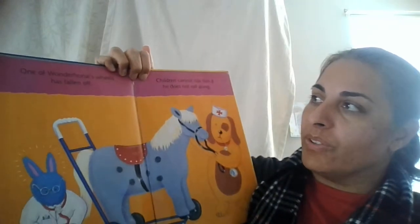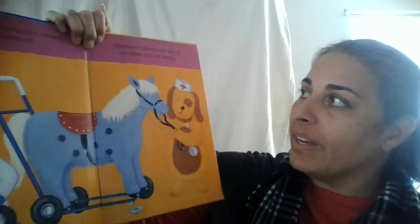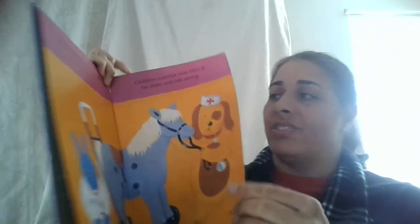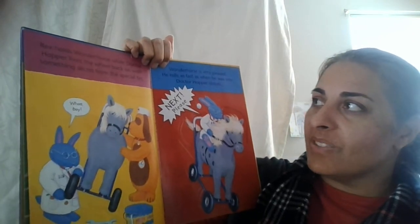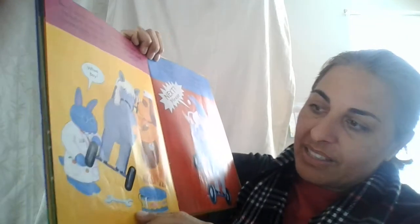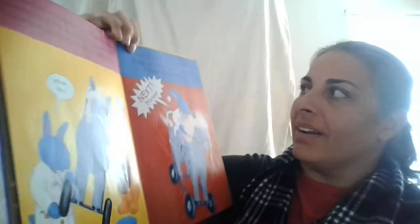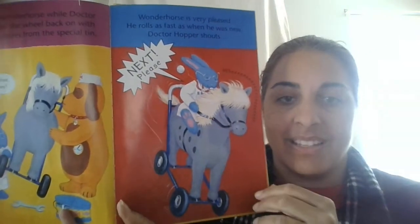Now comes Wonder Horse, and one of Wonder Horse's wheels has fallen off. You see? His toy is missing a wheel. Children cannot ride him if he doesn't roll along — he needs the doctor's help. Rex holds Wonder Horse while Dr. Hopper fixes the wheel back on with something secret from the special tin. Looks like he's using a tool like a wrench to get the wheel back on. Wonder Horse is very pleased — he rolls as fast as when he was new. So now the horse is all working. The doctor says, Next Please.